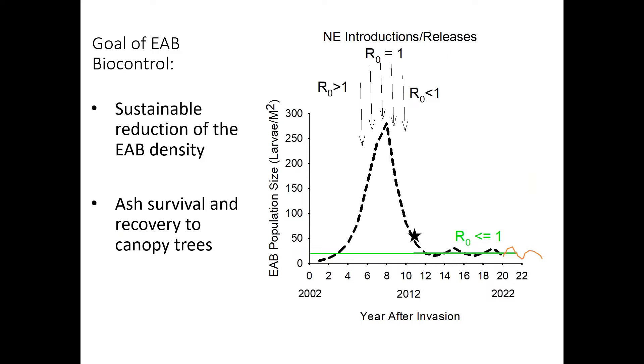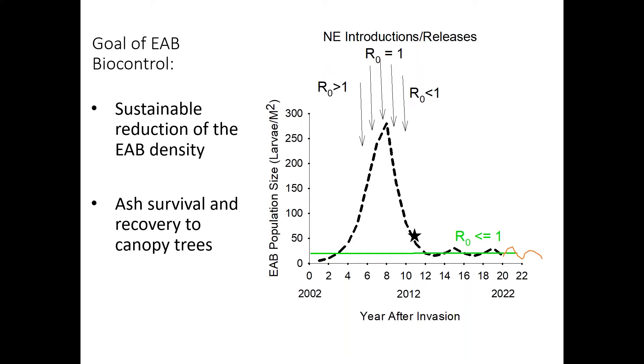The goal of a biocontrol project is to bring what we call R sub-zero — which is the reproductive rate, the generational reproductive rate of the emerald ash borer — down to below one. When R sub-zero equals one, that means the population is no longer growing. You may have heard this same terminology used for COVID — the goal of the masking, school shutdowns, and everything was to reduce the R sub-zero for COVID to one, which means it's no longer expanding exponentially in the population. The whole idea of biocontrol was to bring that R sub-zero down to one, where the population will then remain stable at a density where they're no longer killing ash trees.